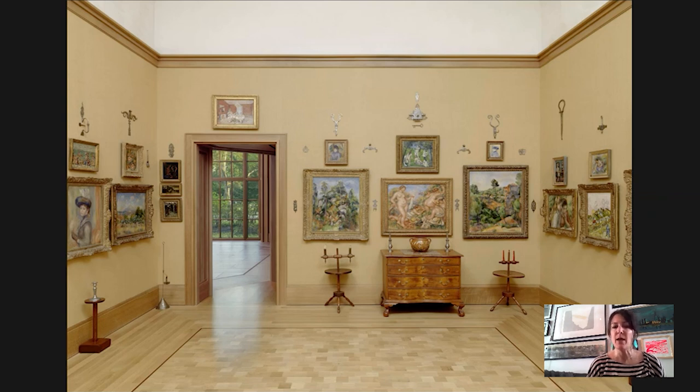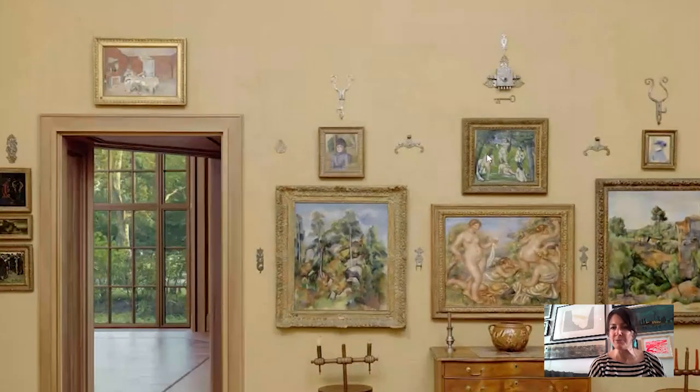Today we are going to focus on a painting by Pierre-Auguste Renoir called Bathing Group, painted in 1918. Here it is in Gallery 8 on the first floor of the Barnes Foundation, hanging above a chest of drawers and in between two Cézannes. Barnes installs this in a tight, interesting way — a triangle of Renoirs integrated with a triangle of Cézannes.